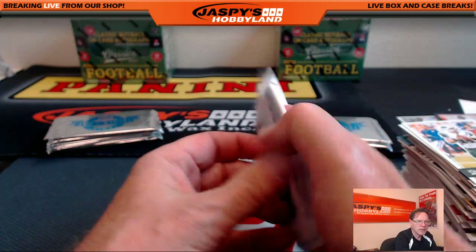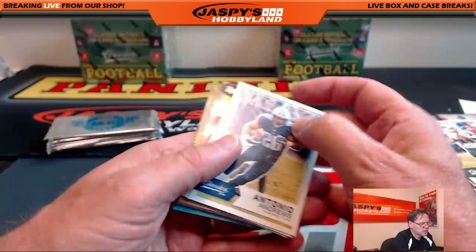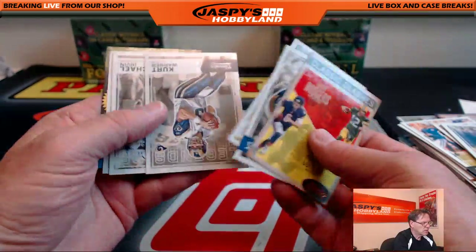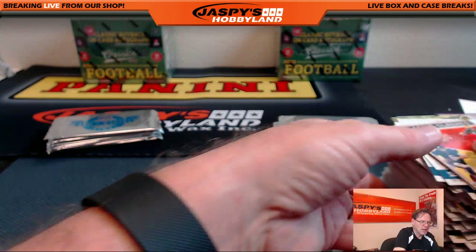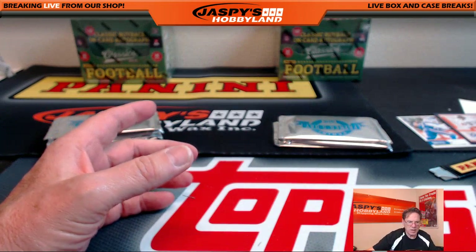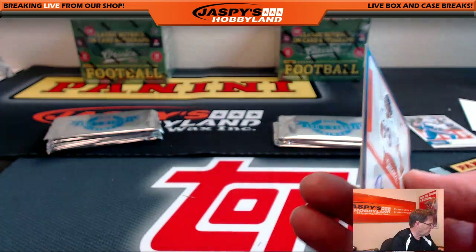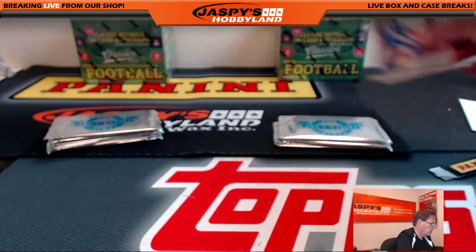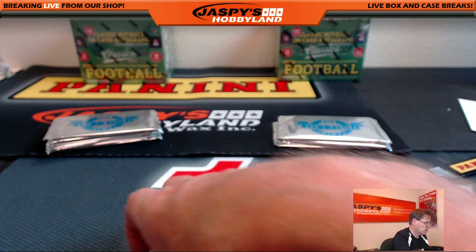And the last pack. Then we'll open up the Father's Day packs. Matthew Stafford. Cutler. Kurt Warner. And that is that. Very nice. Very nice hit here — the Dan Hampton. That's a nice card. No name on front. According to Ron, that's one in 400 packs. So that's a nice hit.